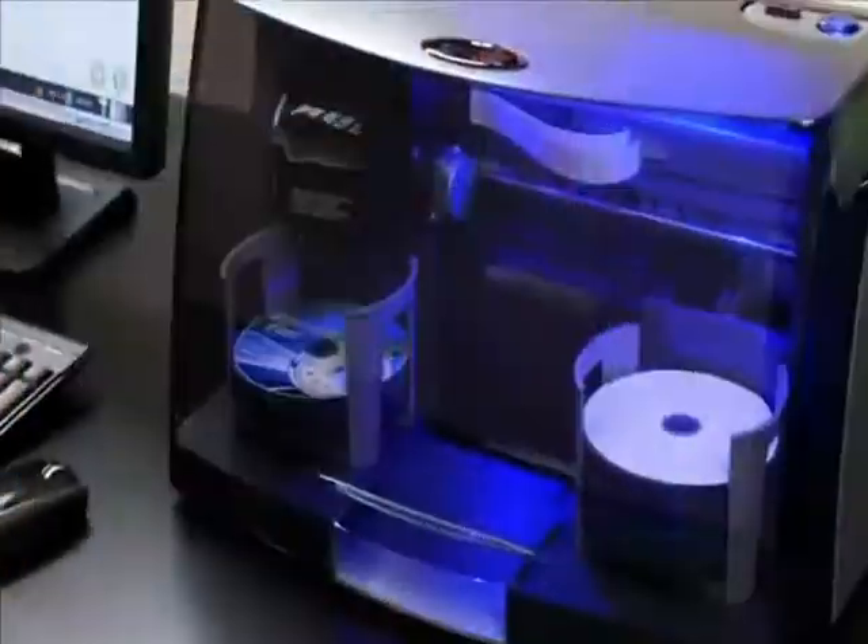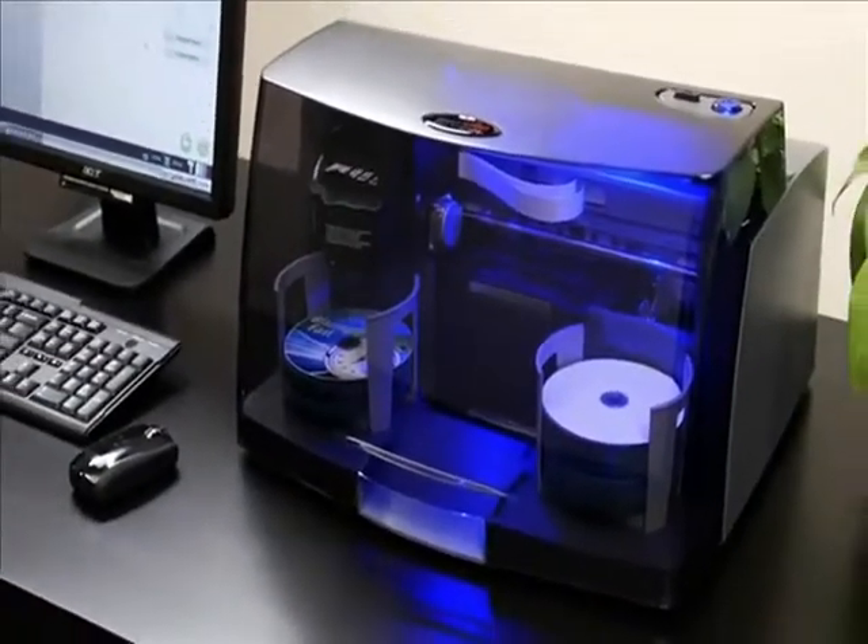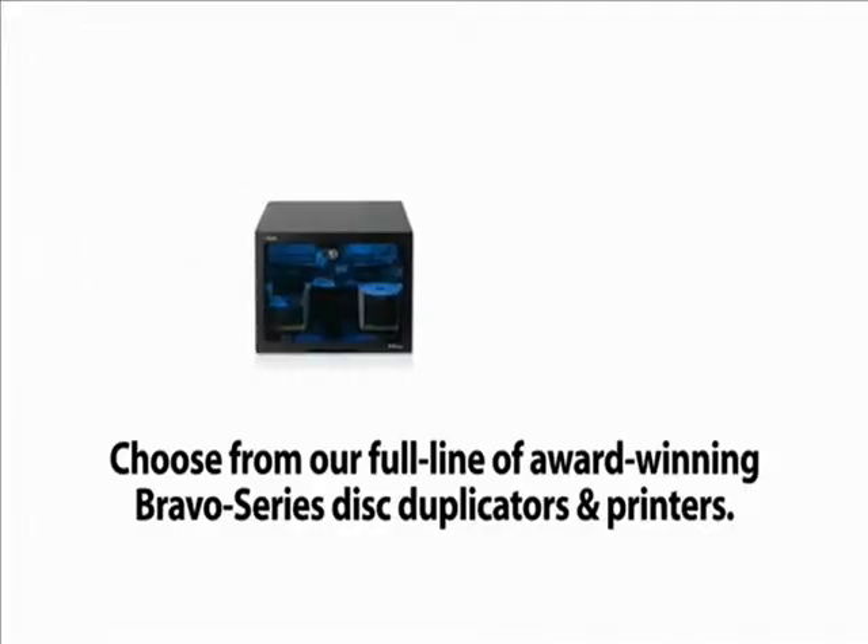Burn and print software for both is included. A print-only model and optional Blu-ray disk recordable drives are also available.